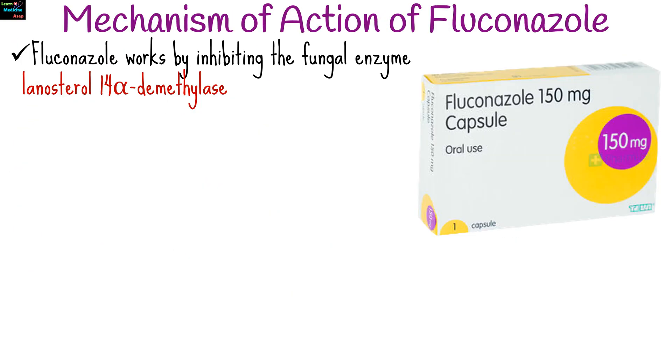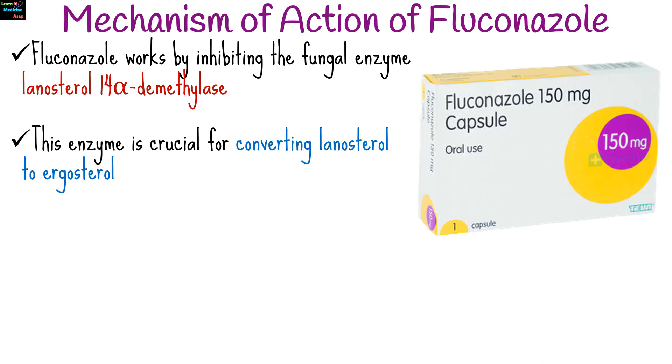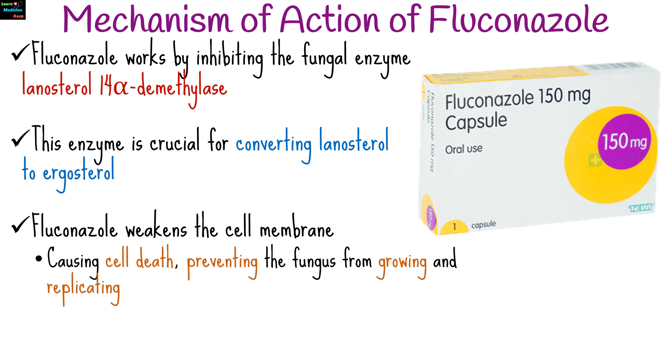Fluconazole works by inhibiting the fungal enzyme lanosterol-14-alpha-demethylase. This enzyme is crucial for converting lanosterol to ergosterol, an essential component of the fungal cell membrane. By disrupting this process, fluconazole weakens the cell membrane, causing cell death and preventing the fungus from growing and replicating.